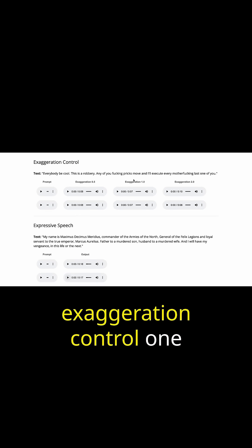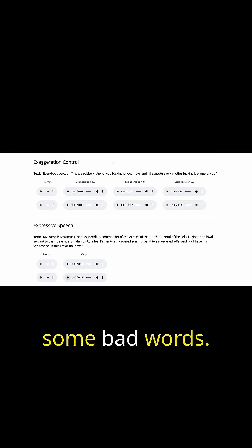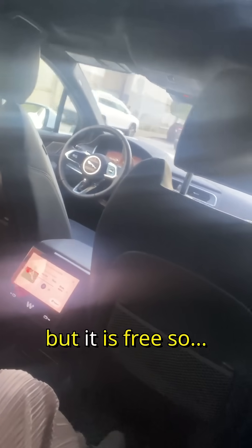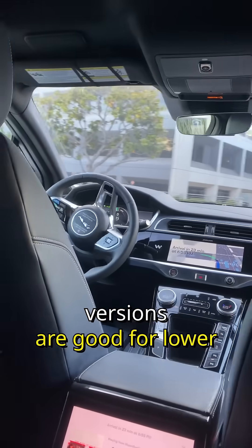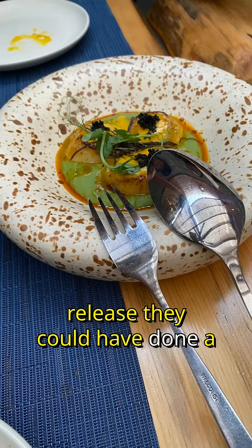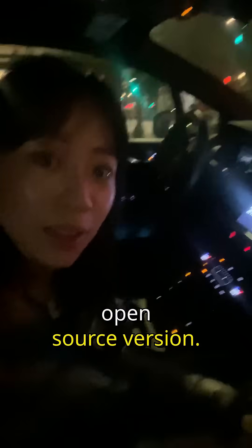I'm not going to play the Exaggeration Control example because I'm not entirely sure why they would choose an example that includes some bad words. I'm also a little disappointed that they don't have more fine-grained controls over emotions — that is a feature other commercial platforms have, but it is free. They mentioned their hosted versions are good for lower latency use cases or ones that require higher quality, but in their release they could have done a better job explaining the difference between their hosted version versus this open source version.